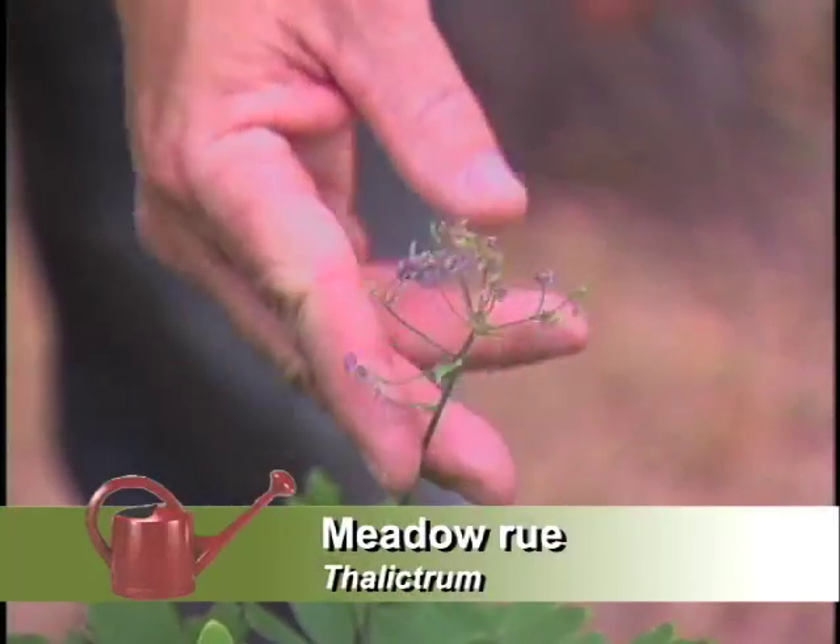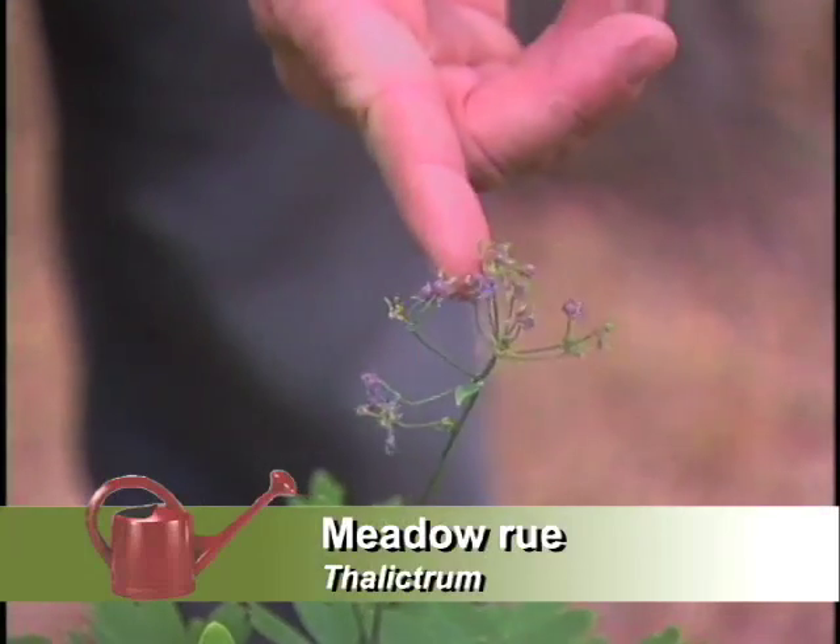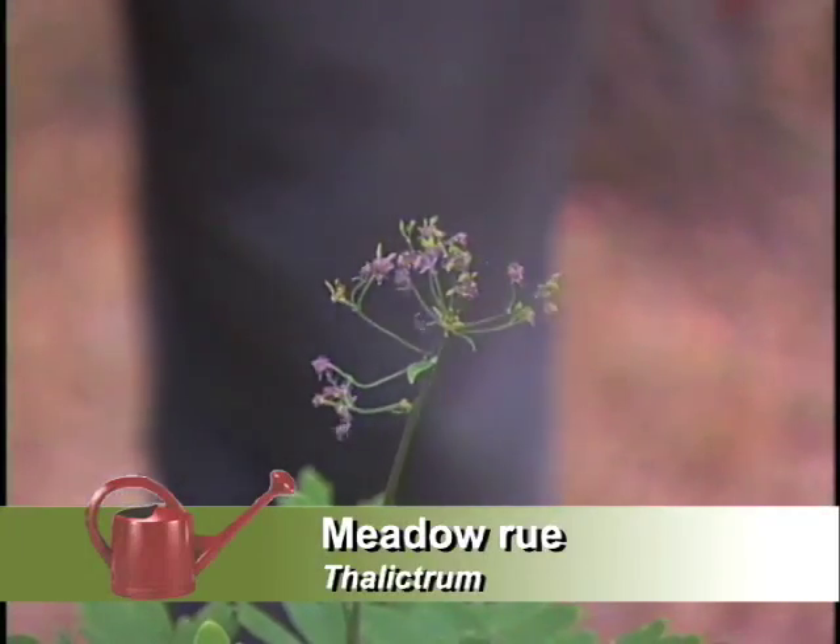What's this one? This is Meadow Rue and this is the female plant. I see the pretty flowers here. Yes, and the male plant has a different growth habit and different flowers — kind of a lot more frilly looking. Yes, amazingly enough.